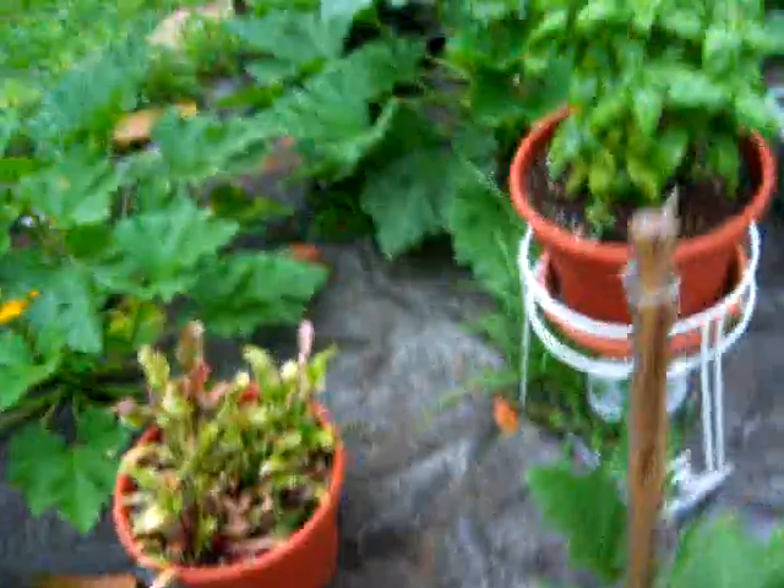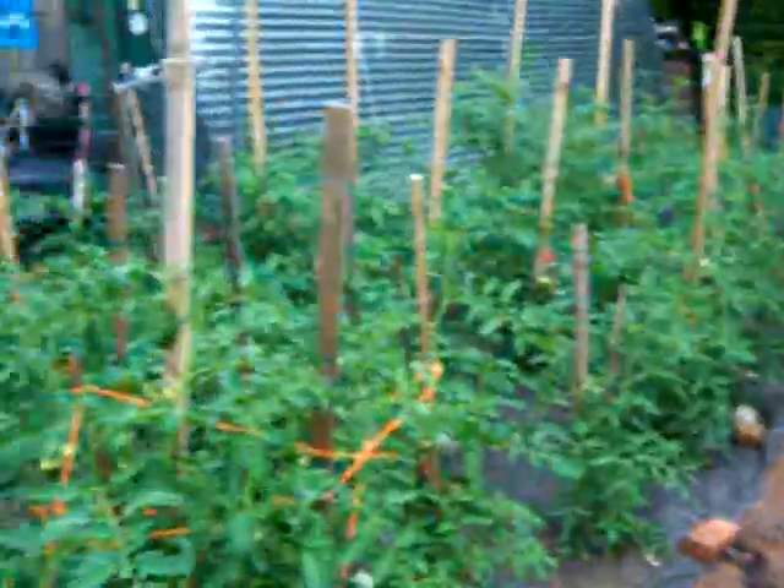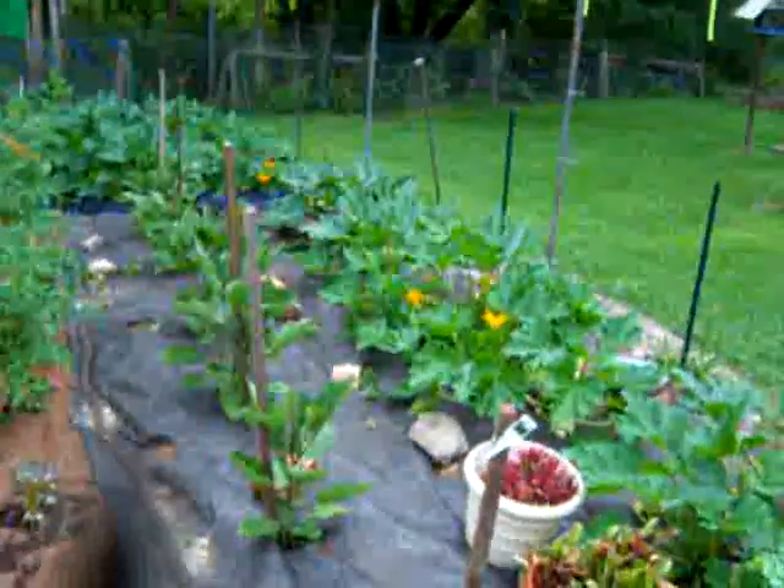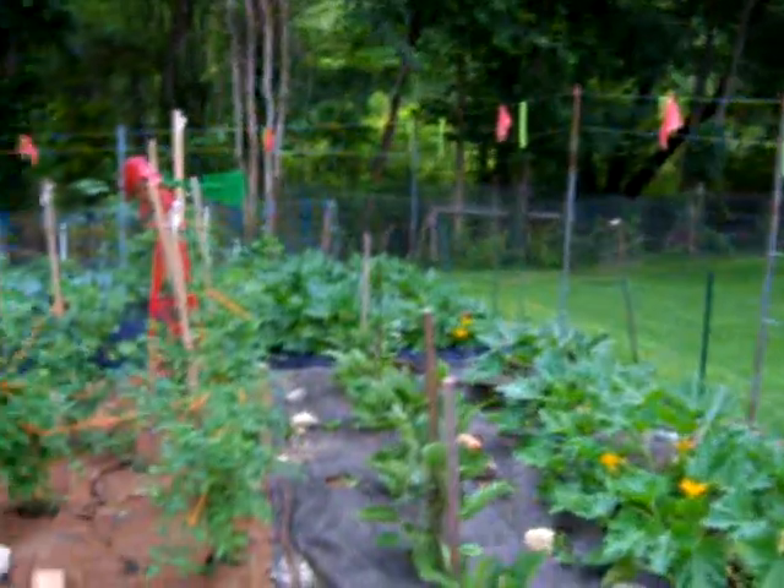That's the update, guys. Pretty good, I think, for 42–43 days. Doing alright. This is the journal entry for July 13th on the garden. Thanks for watching, guys — appreciate it.